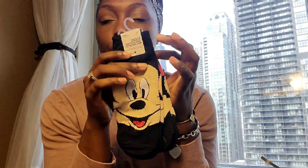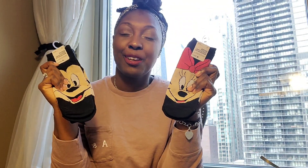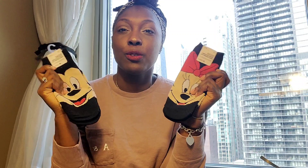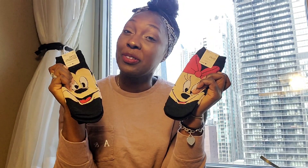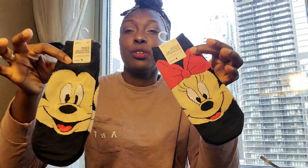These two things were super, super cute — I could not pass because you guys know I like Disney, and I'm going to be going to Disney soon for my birthday because I'm a February baby. Don't forget to subscribe so you can be notified when I post those videos. I got the Mickey and Minnie socks and these were only $2.99.